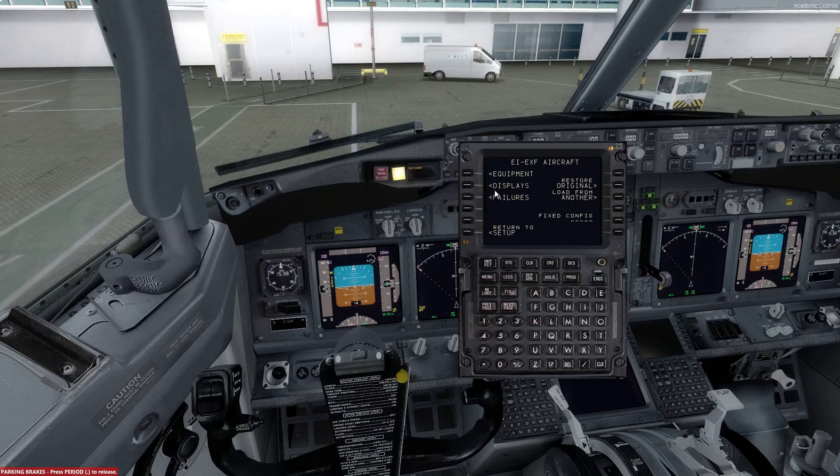We can click the return button now and head over to displays — there are nine pages here. So on page number 1, PFD/ND is absolutely fine. We will have the split axis selected. We do not need the ground speed delay. The VREF 20 bug will be on, and then the 100 knots bug will be off.